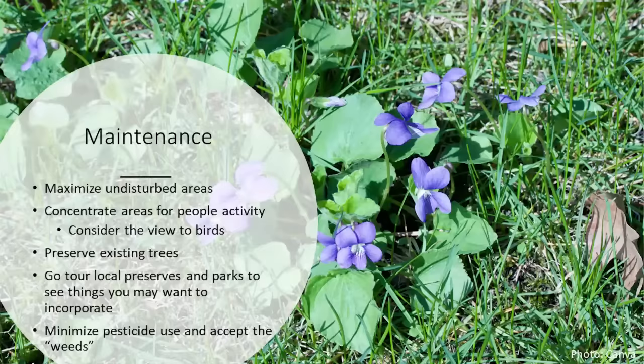For maintenance, maximize undisturbed areas — birds need quiet space to live. Have a spot for people to be active, like where barbecuing and bird watching occur. Preserve existing trees if it's safe to do so, and have questionable trees evaluated by a certified arborist. Visit local preserves and parks to see what to incorporate. Minimize pesticide use and accept the weeds. My favorite plant is the common blue violet — a wonderful lawn plant I wouldn't call a weed anymore.